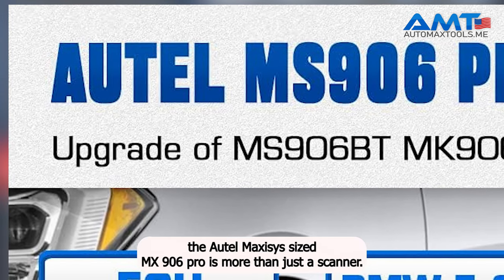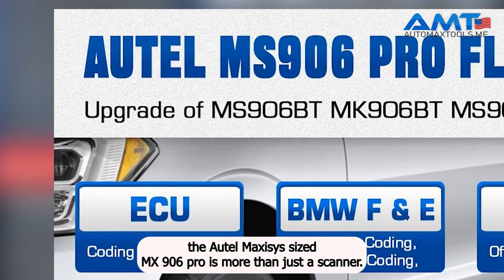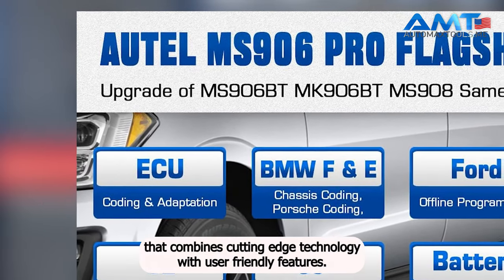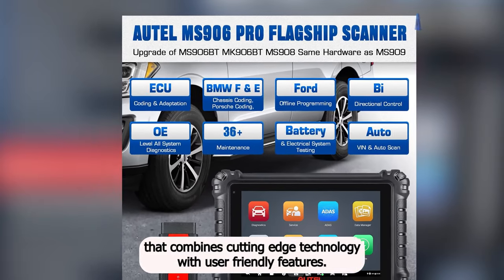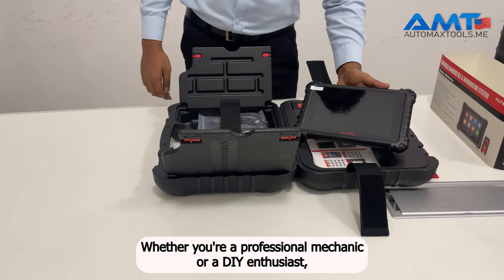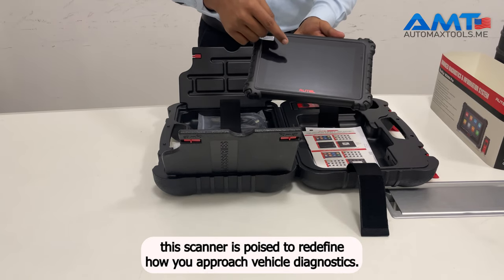In conclusion, the Autel Maxisys MS906 PRO is more than just a scanner. It's a diagnostic partner that combines cutting-edge technology with user-friendly features. Whether you're a professional mechanic or a DIY enthusiast, this scanner is poised to redefine how you approach vehicle diagnostics.